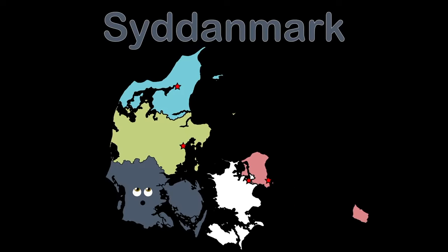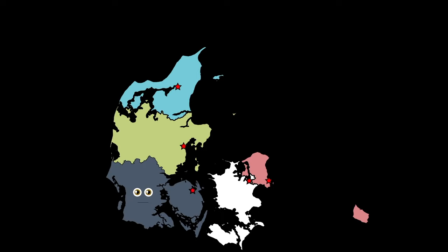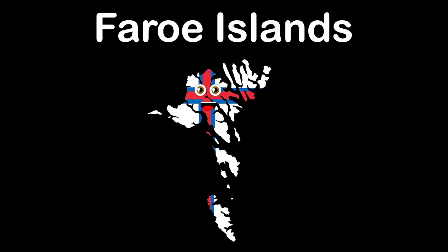I'm the region of Syddanmark — I'm bordering Germany. Odense is the name of my largest city. I am the southernmost point in my Scandinavian country. I'm sandwiched between the North Sea and the Baltic Sea.